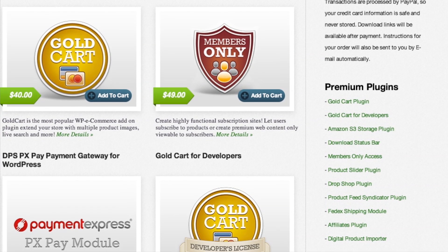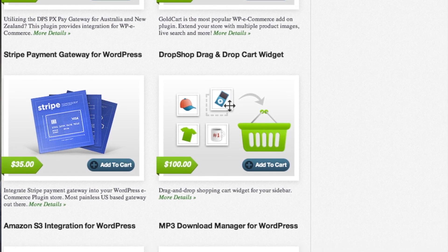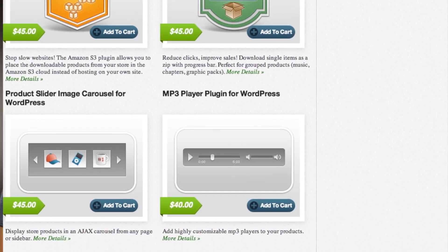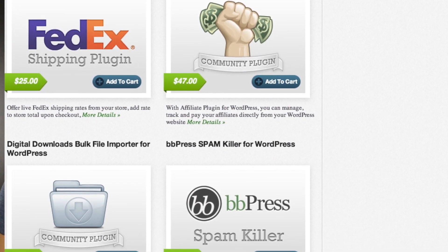Since Matt has been using WooCommerce for a while, I looked more into WP e-Commerce this week. Right out of the gate, they work similarly — free plugin in the repository, and then you can go to their website, GetShopped.org, to purchase different editions. They have Amazon S3 support, FedEx was the only shipping option I noticed — I didn't see USPS. They also had MP3 downloads and players and managers, along with a couple of payment options through Stripe and DPSpx Pay, which I don't have much experience with.